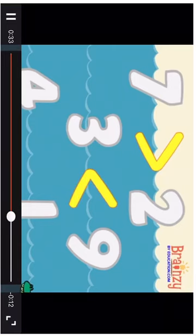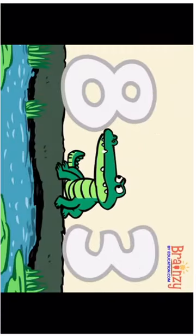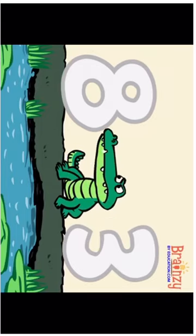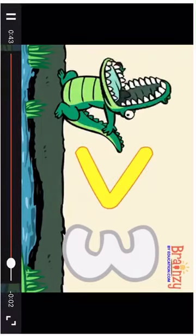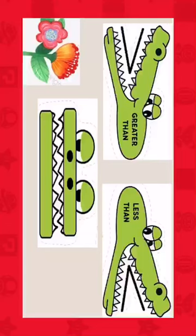I have a crocodile here. The crocodile is always eating the larger number. This sign is named more than — the crocodile will eat the larger number. This sign is named less than. And here, it's equal to.